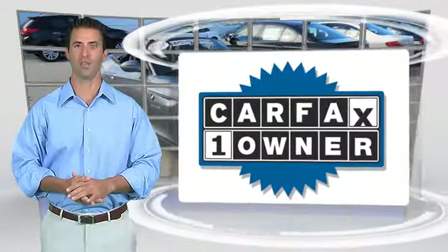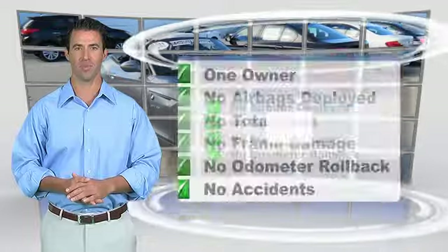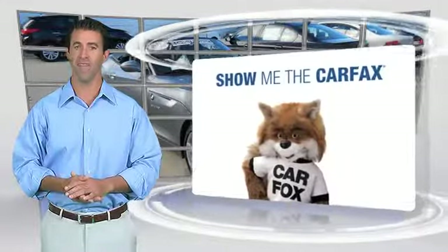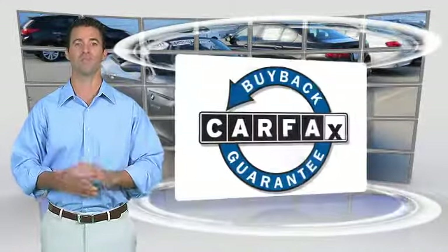This is a one-owner vehicle with the Carfax Vehicle History Report. Be sure to find a complimentary copy of this report online or contact your dealership. This vehicle qualifies for the Carfax buyback guarantee.